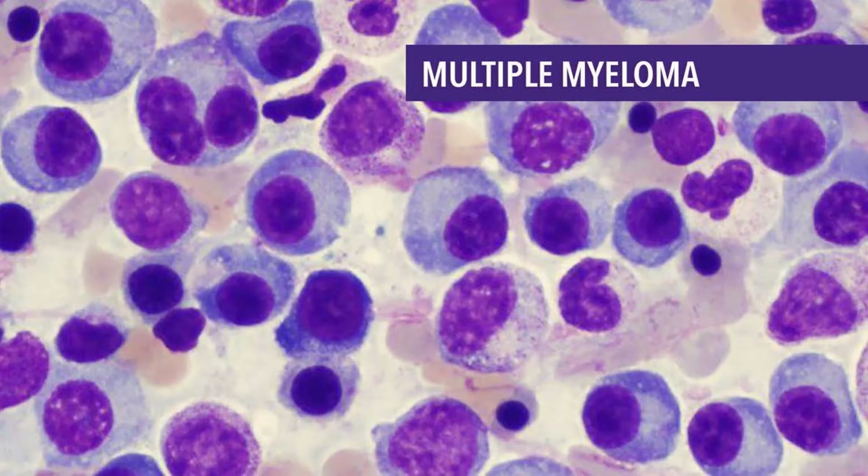Multiple myeloma is a cancer of plasma cells. Normal plasma cells are found in the bone marrow and are an important part of the immune system. The immune system is made up of several types of cells that work together to fight infections and other diseases. Lymphocytes, or lymph cells, are one of the main types of white blood cells in the immune system and include T cells and B cells.